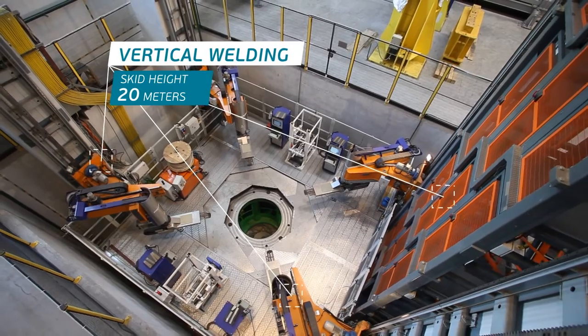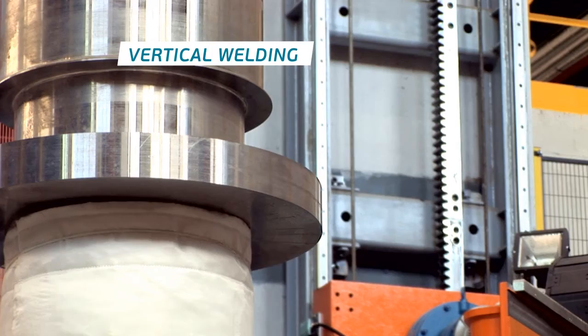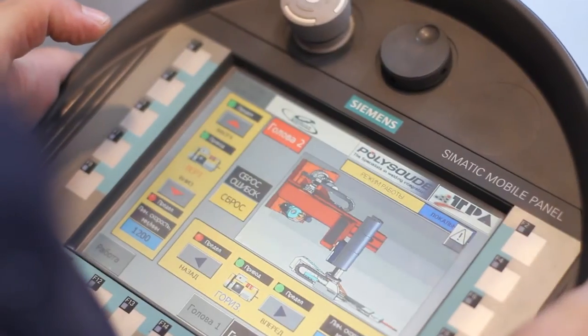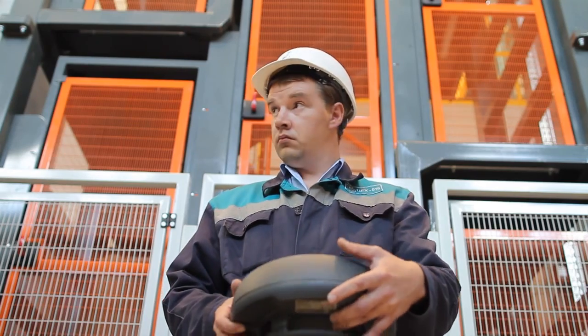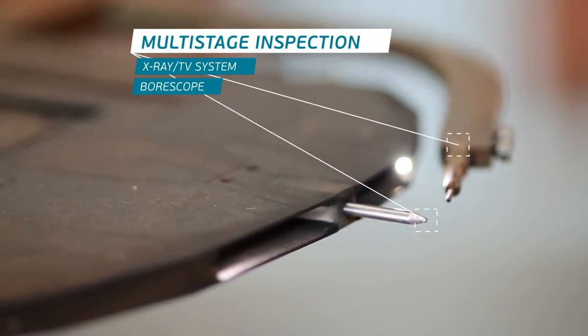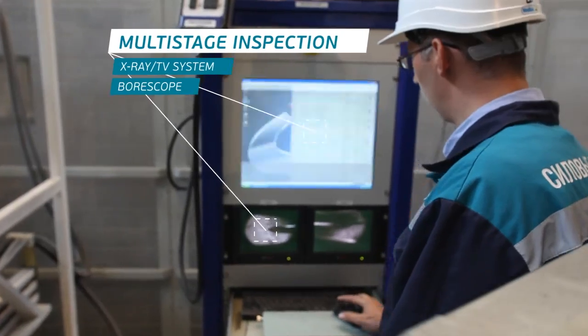Rotors are welded vertically and horizontally. The vertical welding stand is 20 meters high. The rotor root weld is monitored through a video borescope, and the root welding quality is examined using an X-ray TV system.